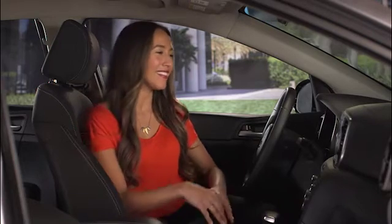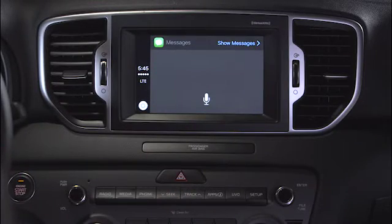To send and receive text messages, start at the Apple CarPlay home screen and select the Messages button. This will prompt Siri to help you send a message.